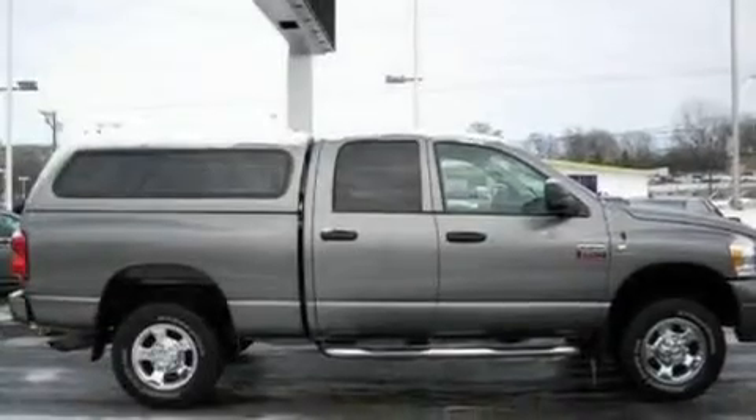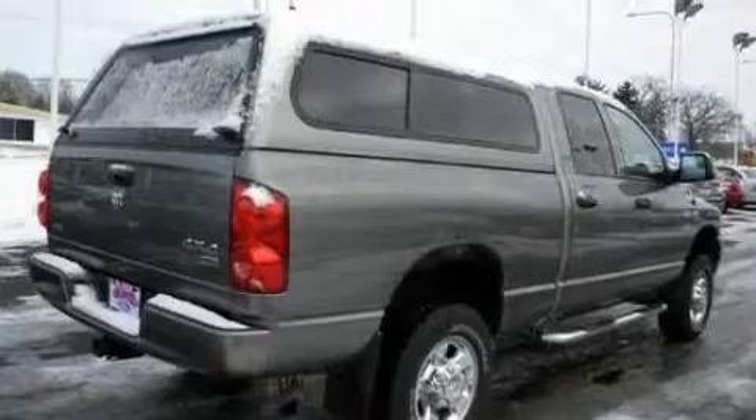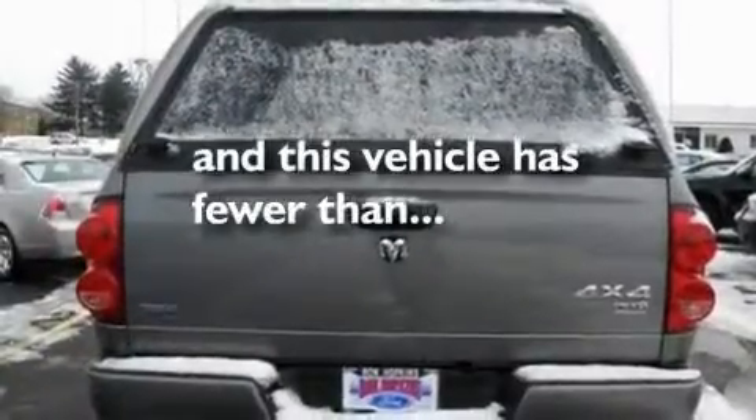Its top features and packages include cruise control, an auto-dimming rearview mirror, a sliding rear window, alloy wheels, a bed liner, running boards, dual airbags, and this vehicle has fewer than 29,000 miles on the odometer.